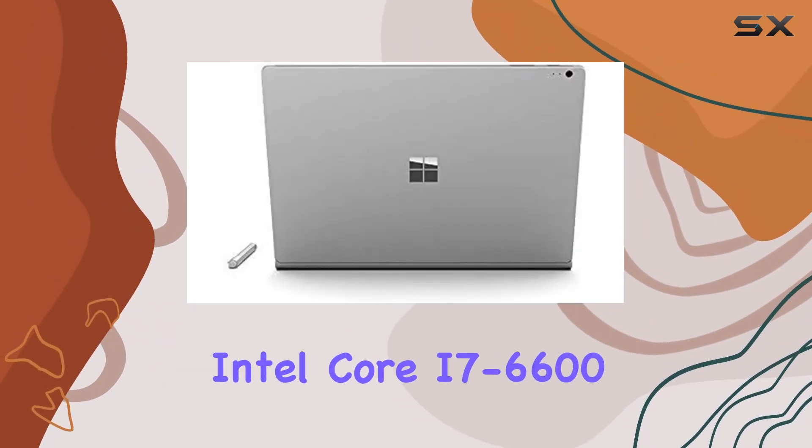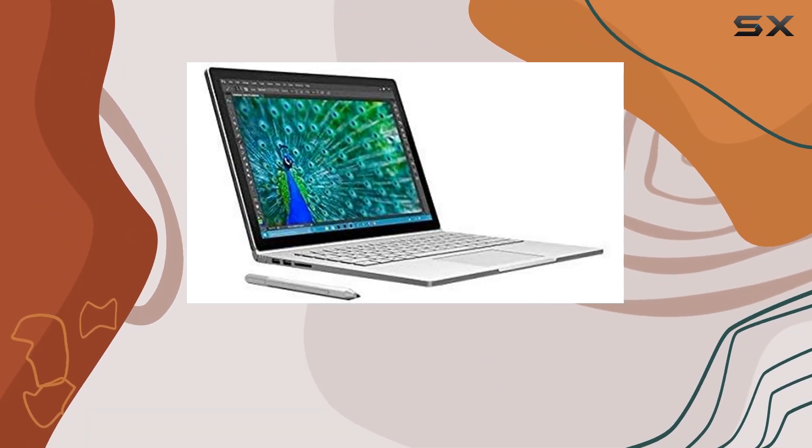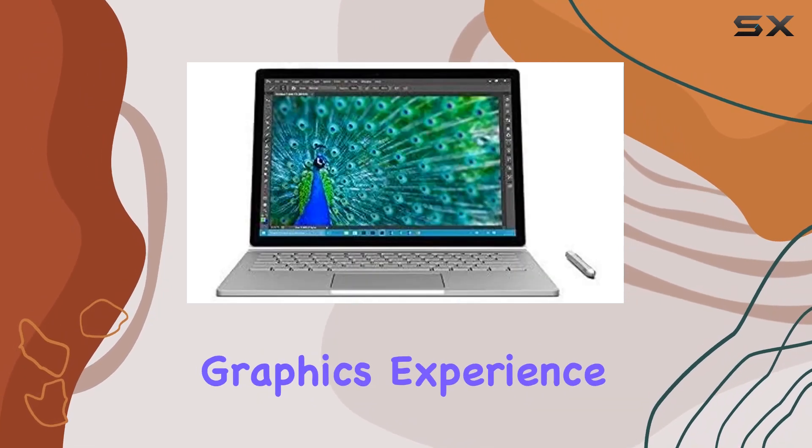Under the hood, the 6th-gen Intel Core i7-6600 processor, coupled with the NVIDIA GeForce GPU and 8GB RAM, ensures smooth multitasking and an immersive graphics experience.